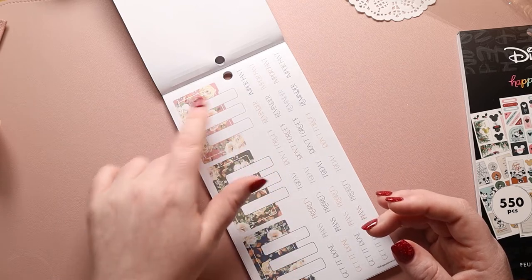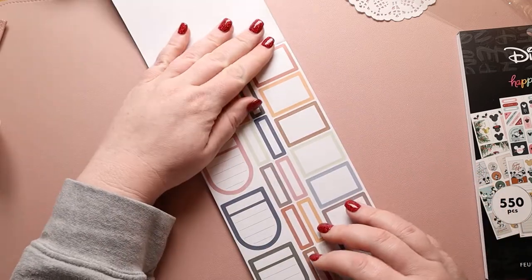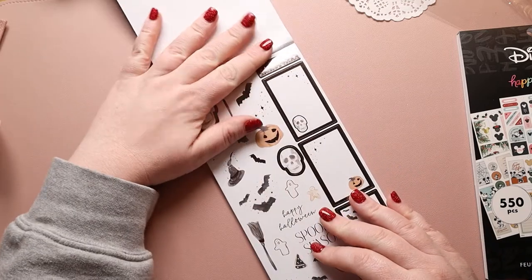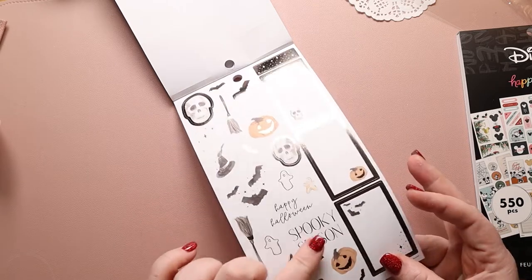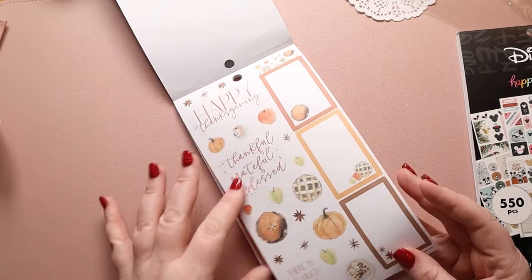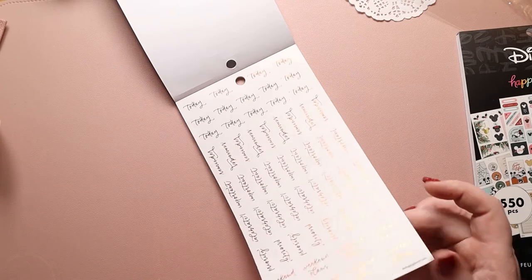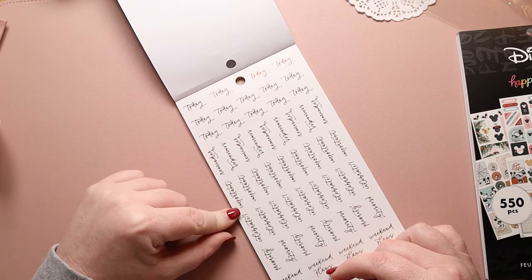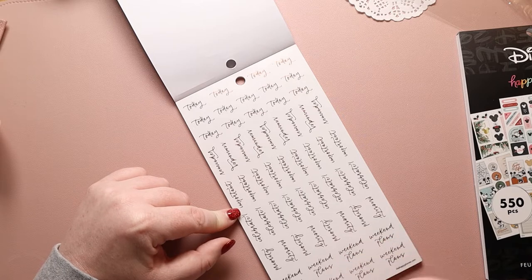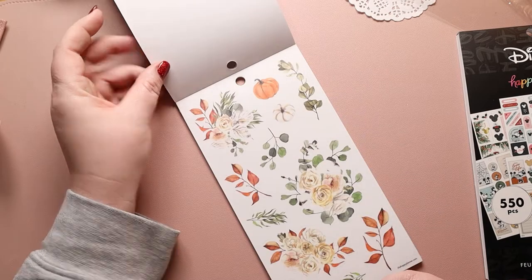They are bigger than what I normally use from a weekly perspective with the kits, but I can incorporate them. Then we have these smaller washi strips. We have: importance, don't forget, today, priority plans, get it done. I like the print they used — I would like it even more on transparent, but I can deal. You have these where you can put things in them — put this at the top and then have your priority of three. We have some more boxes, some really cute Halloween stuff — I like this one with the pumpkin and spooky season. This is Thanksgiving.